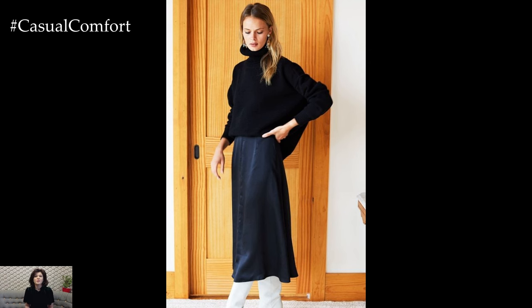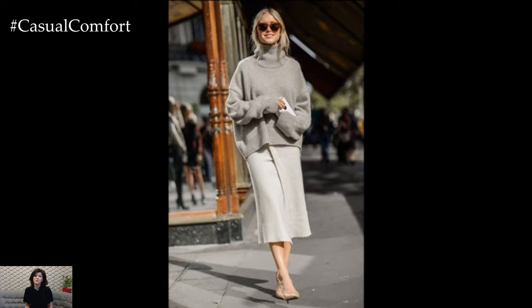Alternatively, if you're feeling adventurous, opt for a bold silk skirt in jewel tones like sapphire blue or emerald green, paired with a muted sweater to let the skirt take center stage.